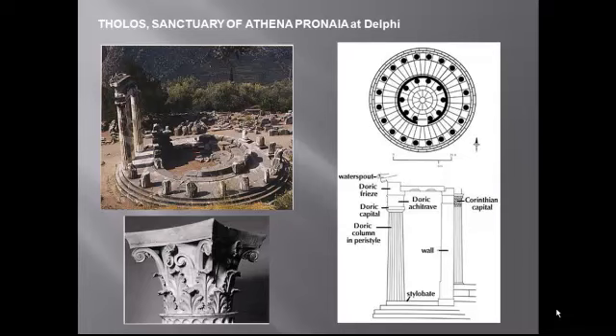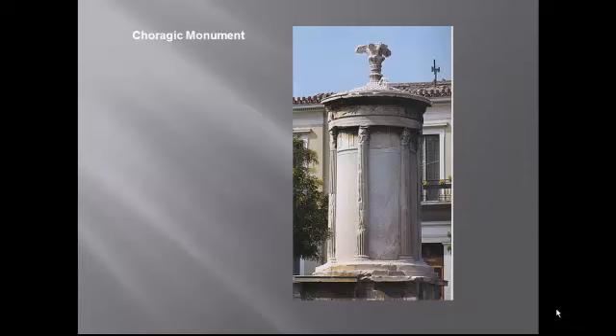The sanctuary at Delphi is notable for its round structure and its combination of Doric and Corinthian orders. Here you see the plan. You'll recognize most of these terms, like style of eight, but note this very clear depiction of a Corinthian capital. Notice here the engaged columns — we saw those back in Egypt, columns attached to the wall. This is an innovative use of the new Corinthian capital, and the drum shape of this monument is itself a new and innovative form, though we'll see more of this in Roman architecture.